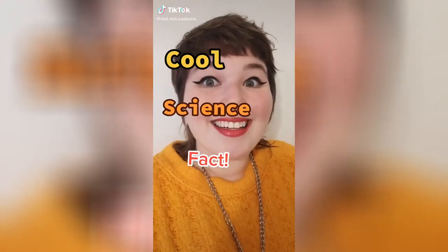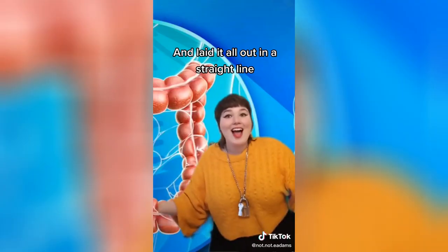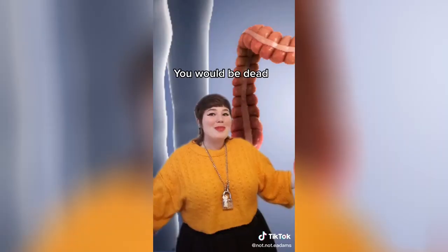Cool science fact: if you took your small intestine and laid it all out in a straight line, you would be dead.